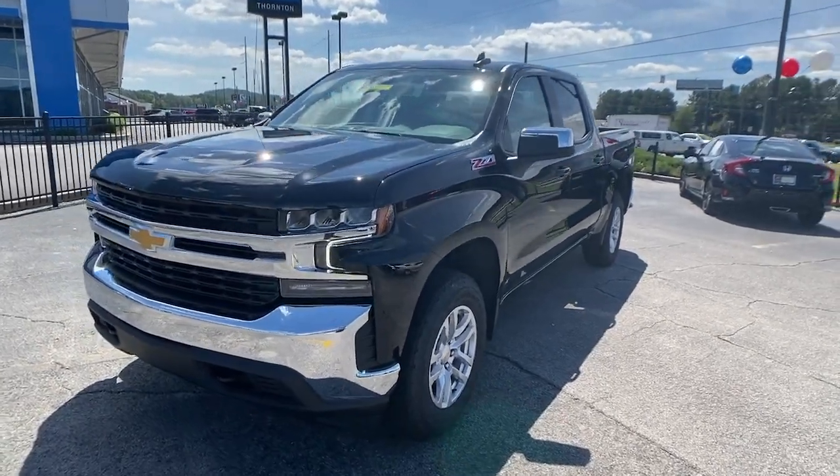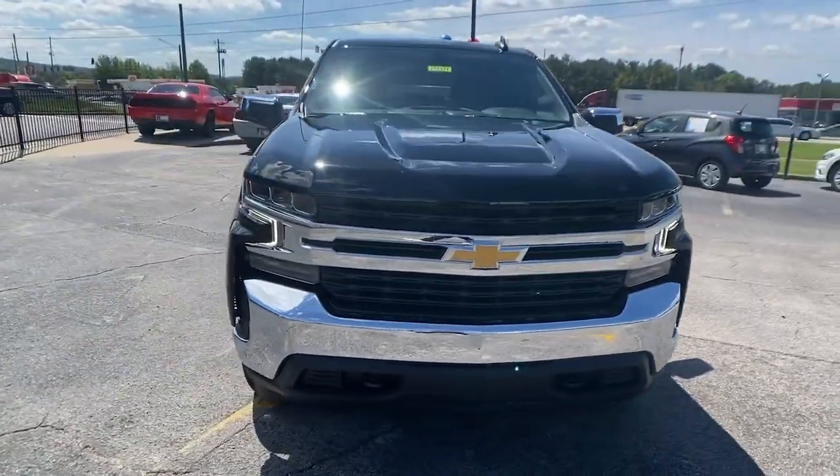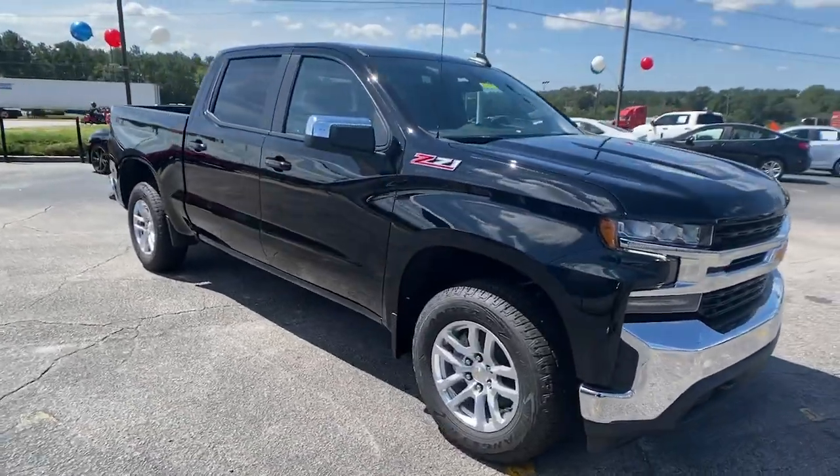This could be the car for you. The 2021 Chevrolet Silverado 1500.